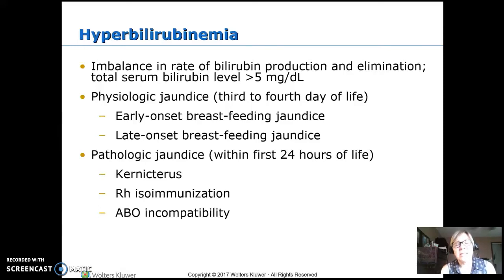This is the high risk neonate part two. We go over hyperbilirubinemia in OB but we cover it again in PEDS. This is an imbalance of the rate of bilirubin production, which comes from breaking down of the fetal red blood cells, and the elimination — it's eliminated through the stool, put into the bile and the GI system and dumped out in the stool.